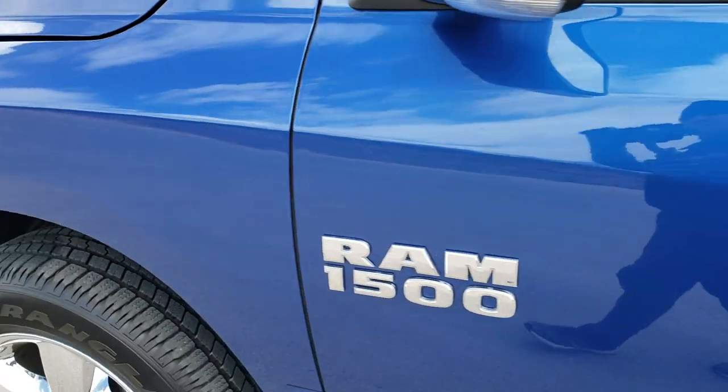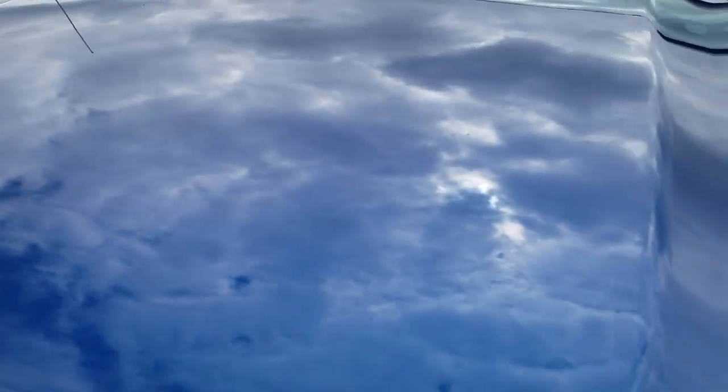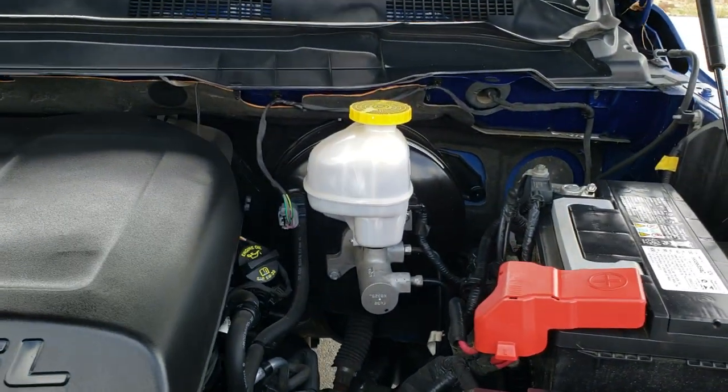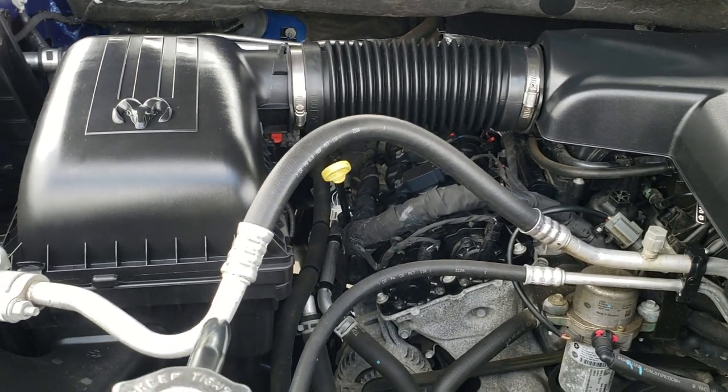I'd personally like to thank you for checking out the video today — and hopefully from this HD video you'll have been able to tell just how clean this truck is, all the way around inside and out. Under the hood we have the 3.6 liter Pentastar V6 motor. The engine bay is very clean and it runs very smooth.